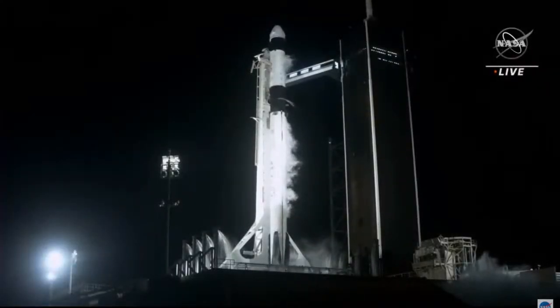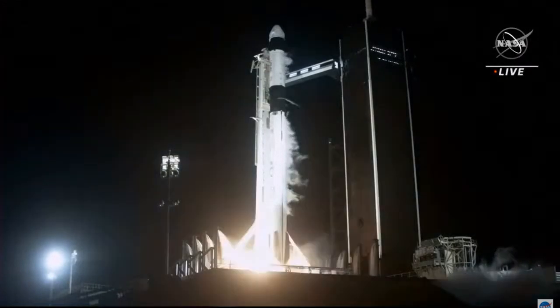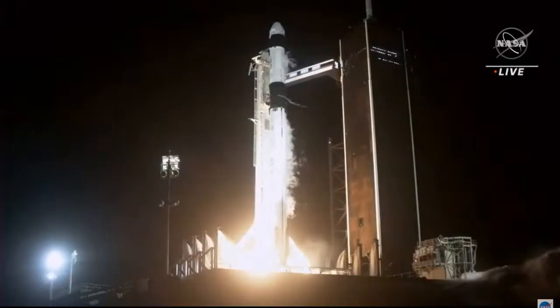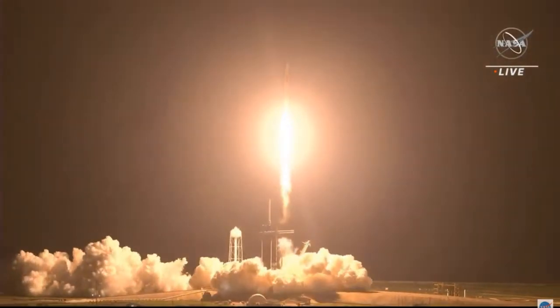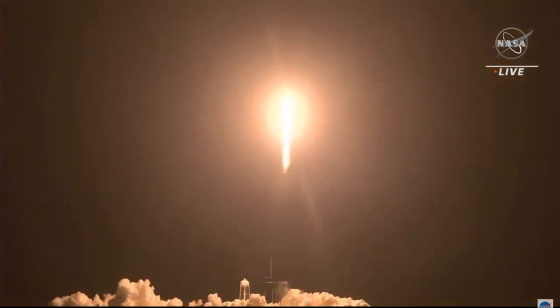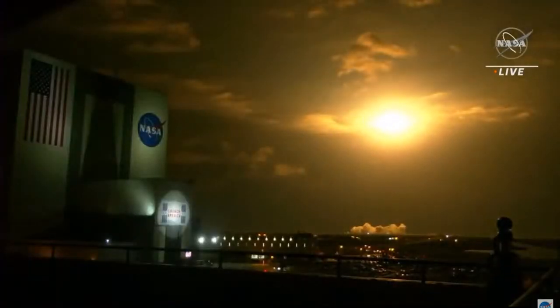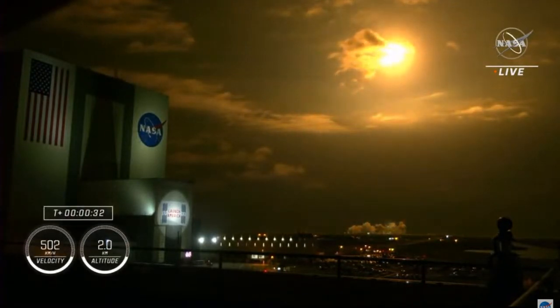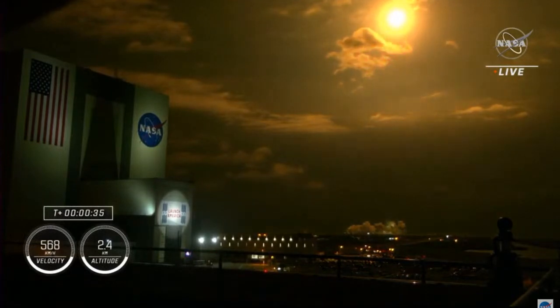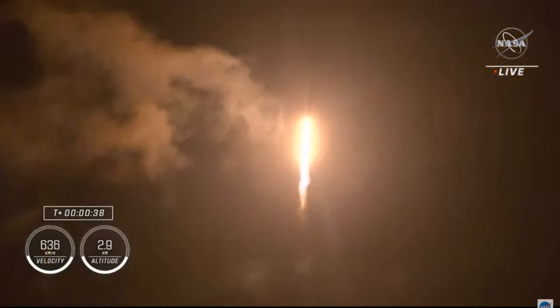5, 4, 3, 2, 1, 0 — mission and liftoff. Endeavour and Crew-2. Copy, one alpha. Endeavour launches once again. Four astronauts from three countries on Crew-2, now making their way to the one and only International Space Station. Vehicle is pitching downrange, nine Merlin engines providing 1.7 million pounds of thrust — hearing good calls on first stage performance so far.